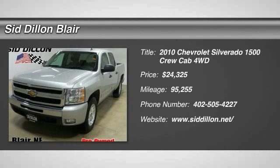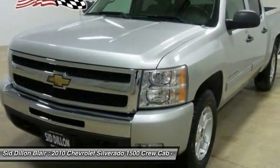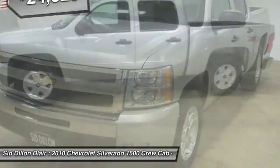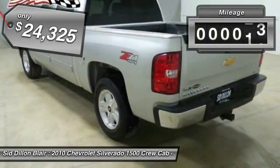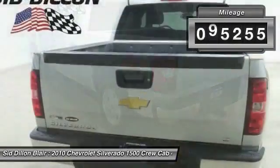2010 Silverado 1500. The Chevy Silverado 1500 has the lowest cost of ownership of any full-size pickup and is priced below $25,000. This vehicle has less than 100,000 miles.